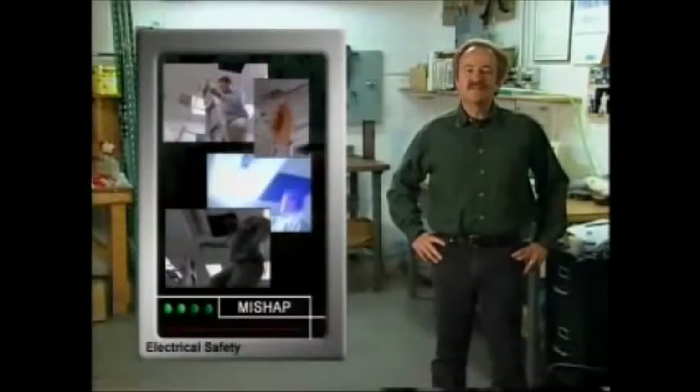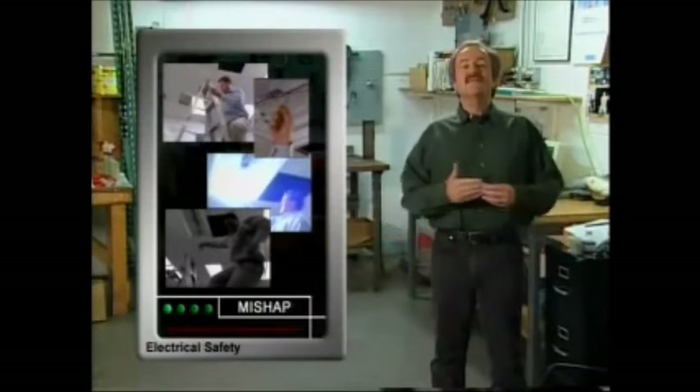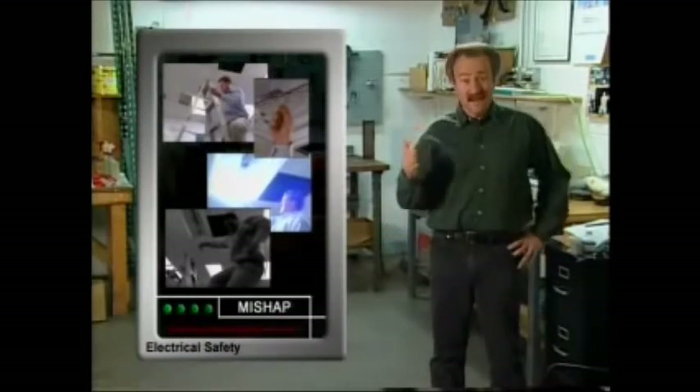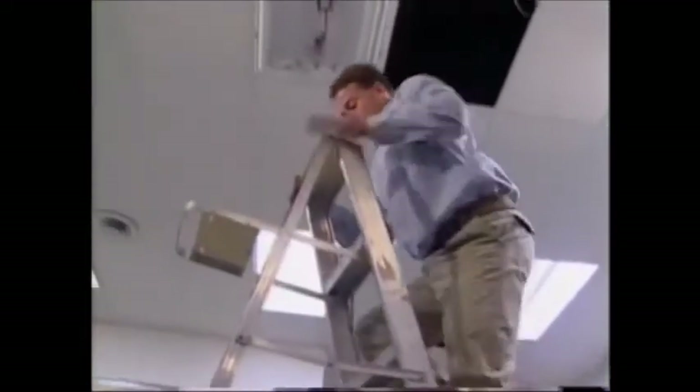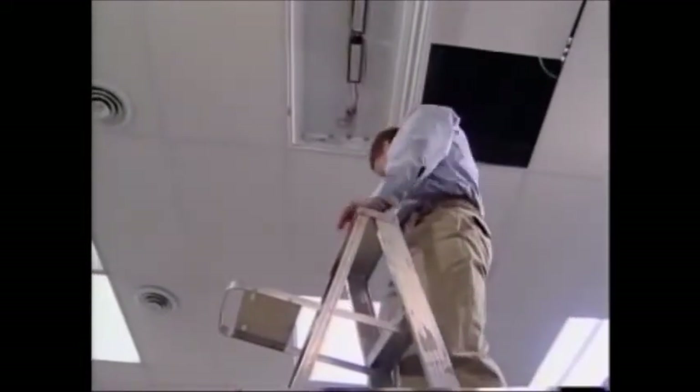Simple mistakes can result in tragic consequences when electricity is involved. Several common yet serious mistakes contributed to that mishap: he didn't turn off the electricity, he wasn't wearing any personal protective equipment, he was using a tool that wasn't insulated, and he was using an aluminum ladder while performing work near a possible electrical source.